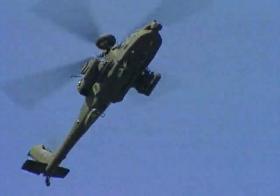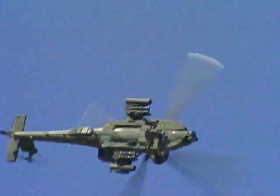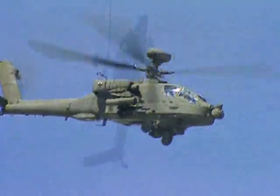Lockheed Martin Missiles and Fire Control transforms the AH-64D Apache Longbow helicopter into the world's most advanced aerial weapon system, fielded today and far into the future.